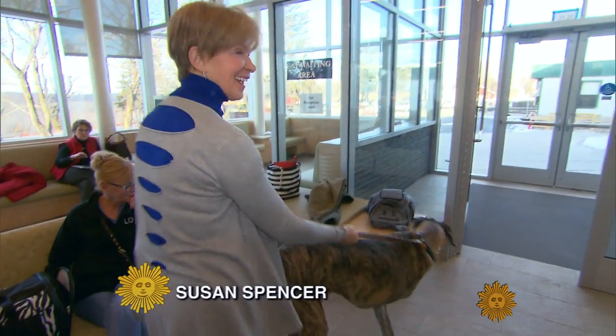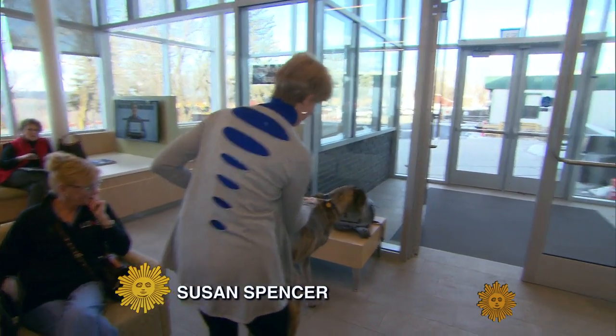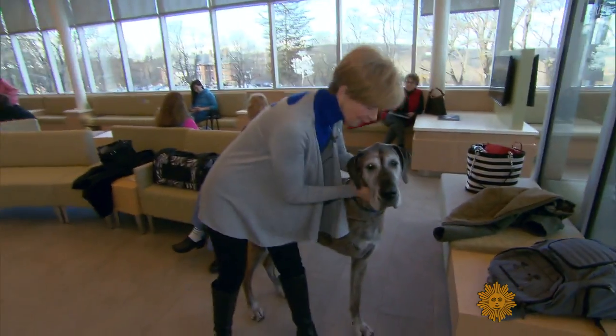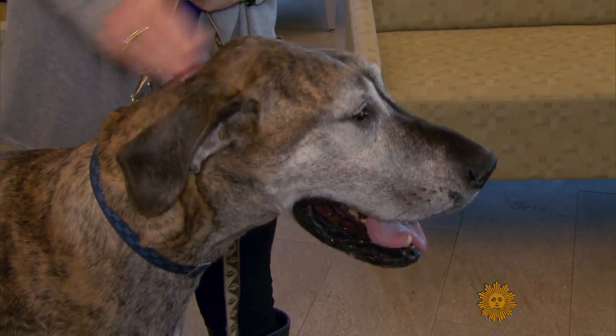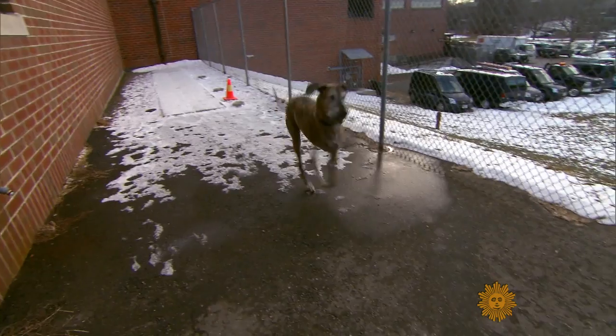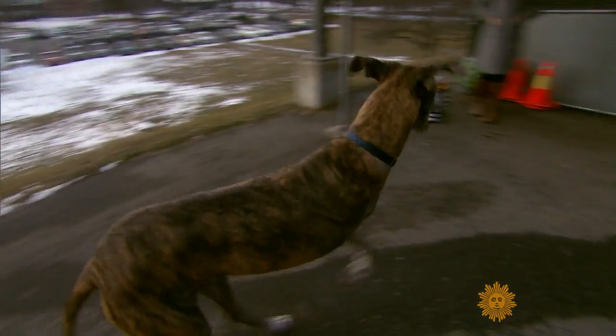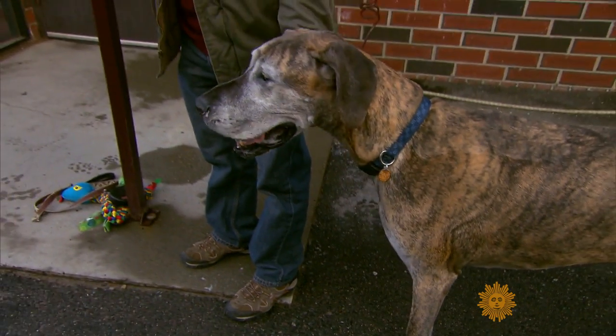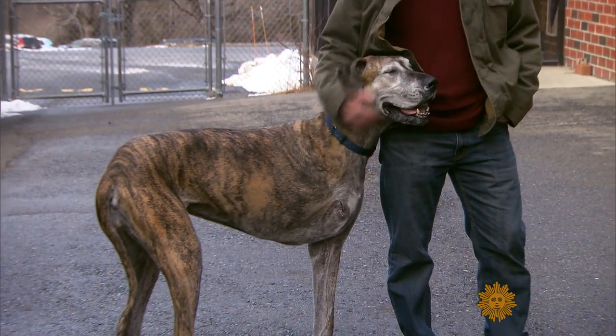Meet Zoe. She's eight years old, full of heart, and these days does pretty well on only three legs. Doctors had to amputate one of Zoe's front legs last fall when she was diagnosed with life-threatening bone cancer.